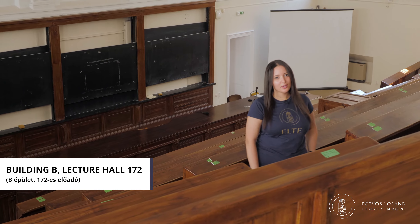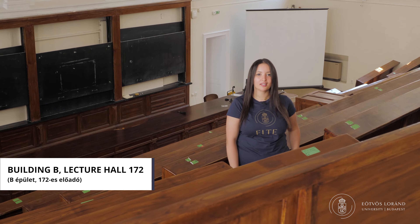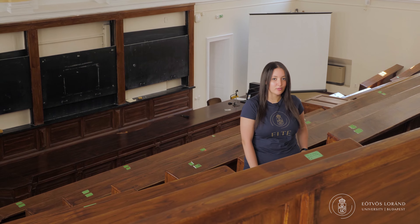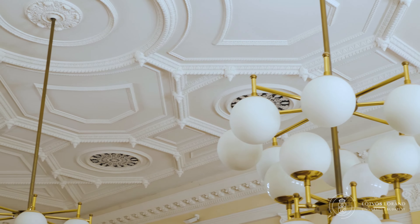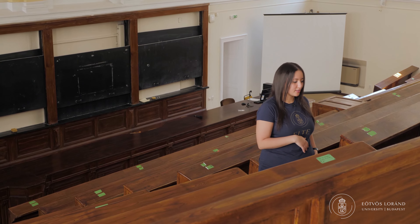We are now at one of the most beautiful lecture halls on our campus. If you might be studying here at our faculty, you might have some of your exams as well as your lectures in here. If you would like to study more, concentrate on your studies, prepare for exams or attend some conferences, we will also be going to the Library of Anglo-American and German Studies.